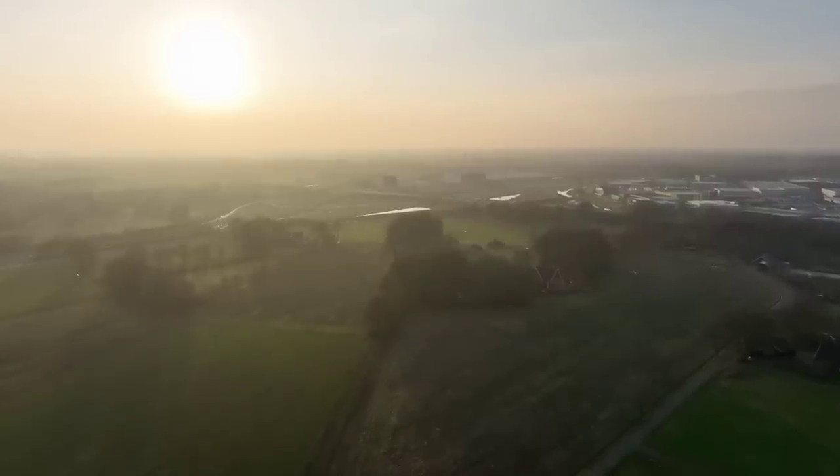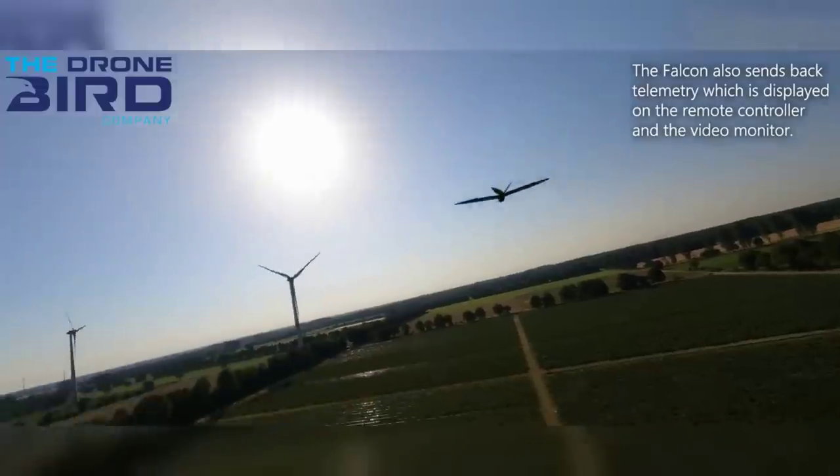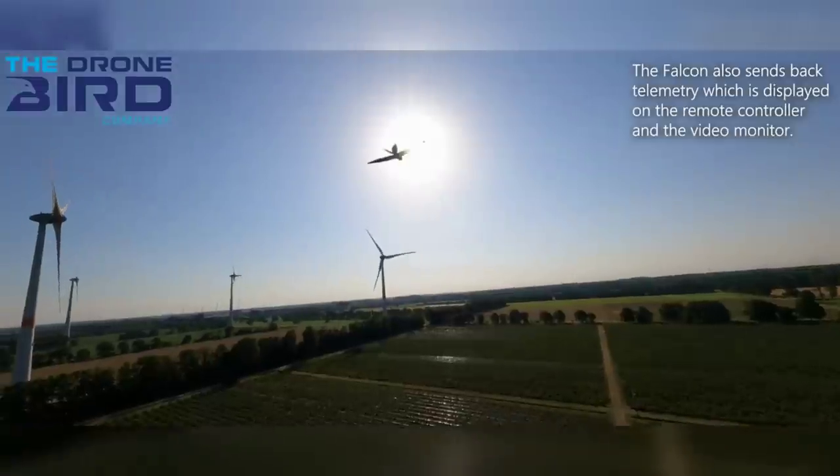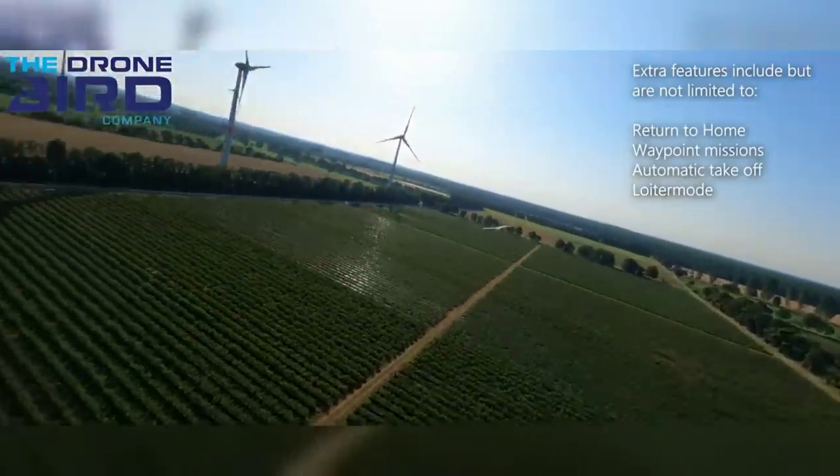As soon as they see the silhouette circling in the sky, they leave a given area. Currently, this is being used as a way to keep birds from flying into wind farms, which are notorious for taking out unsuspecting avians.